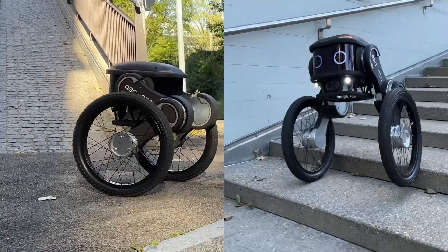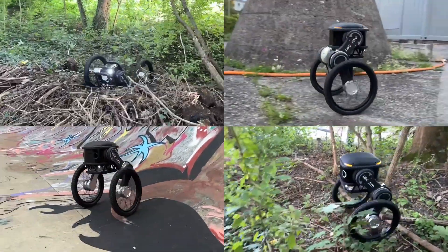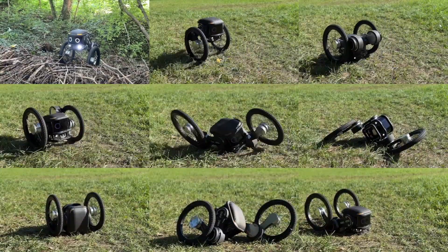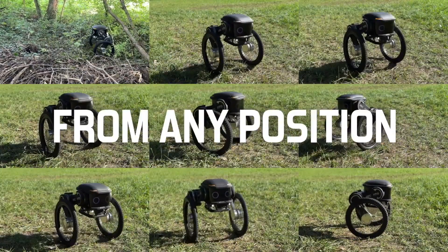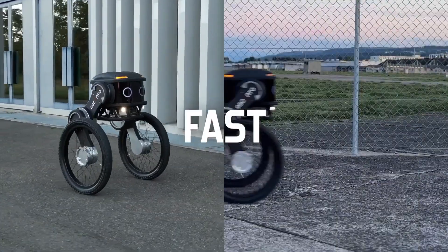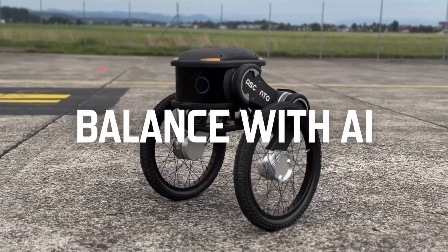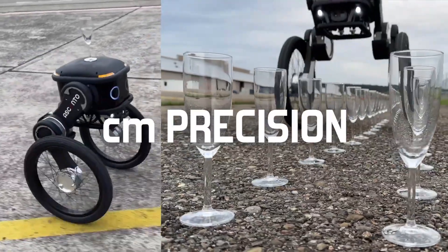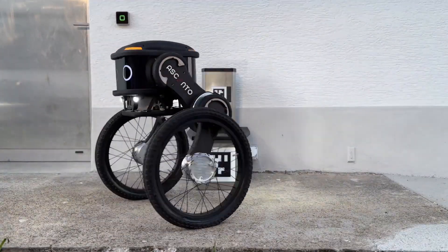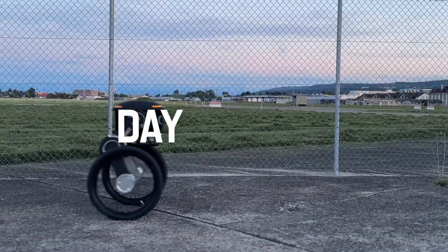A Swiss security firm, Asento, has introduced the Asento Guard, an autonomous security robot designed to enhance property patrols. Equipped with advanced sensors and cameras, including thermal and infrared capabilities, it can navigate diverse terrains and weather conditions. Unlike human guards, the robot operates continuously and independently, using AI to detect and respond to potential threats such as intruders, fires, and floods with precision and speed. The robot communicates via integrated mic and speakers and can alert human guards through an app in case of emergencies. Designed for large outdoor properties like manufacturing plants and data centers, the Asento Guard provides round-the-clock surveillance and self-charging capabilities, promising efficient and reliable security monitoring.